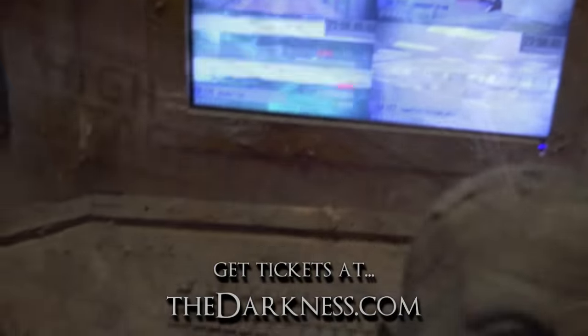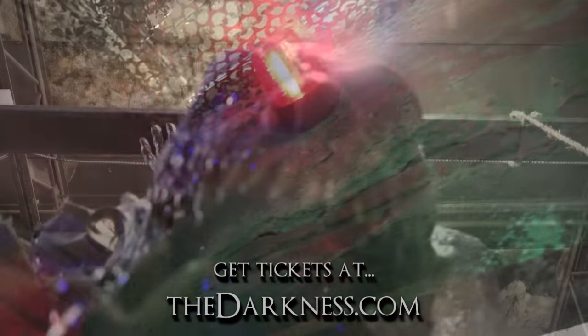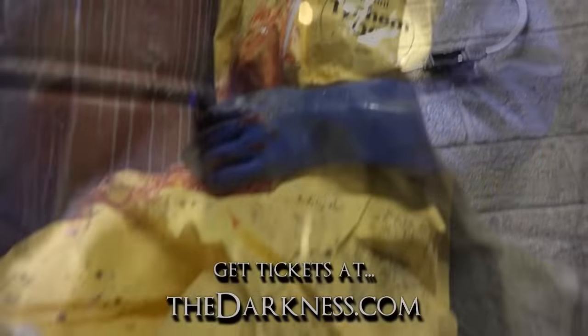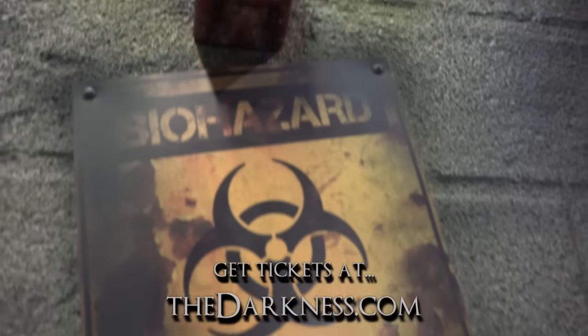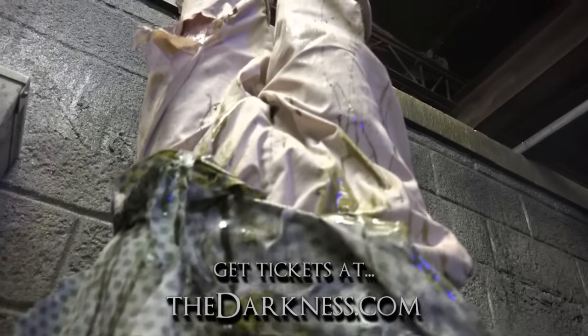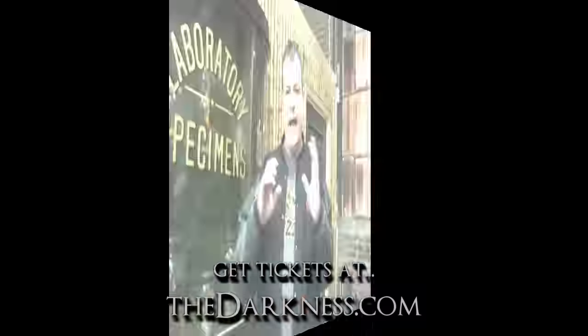With all the animations working, special effects, and live actors, it's going to be the most fantastic time you've ever had. We've done mansion, gothic, clowns — but you've never seen us do industrial or zombies. Now, because zombies are so popular, you're going to see something you've never seen us do before. That's why you want to come — go to thedarkness.com.